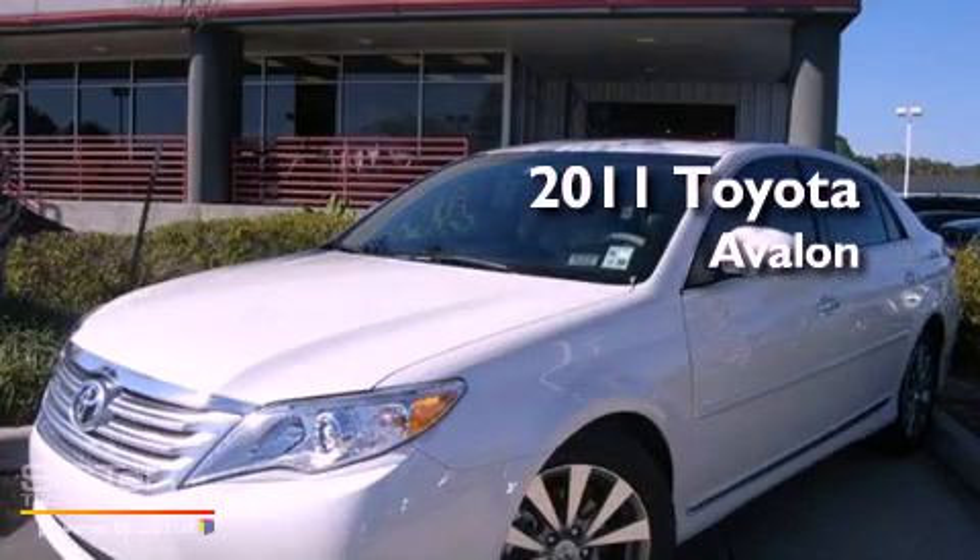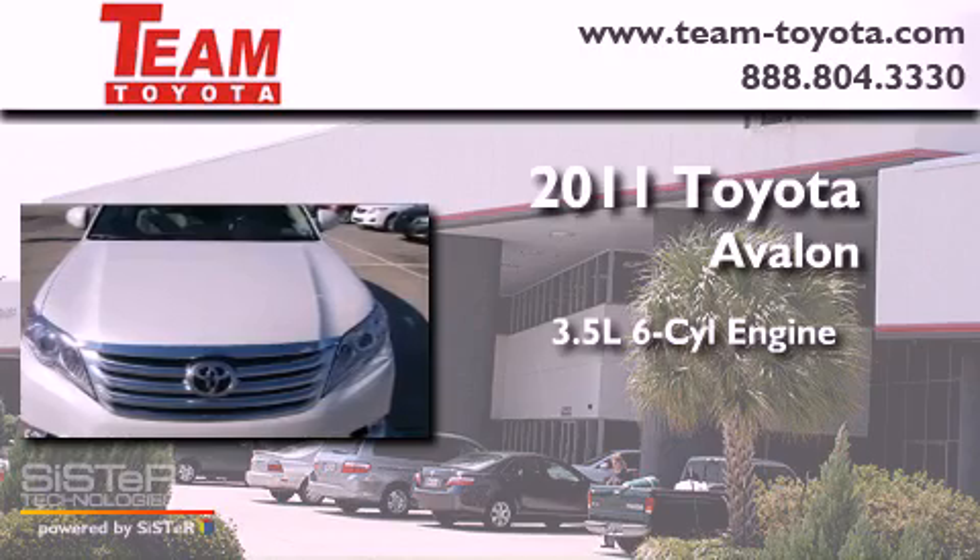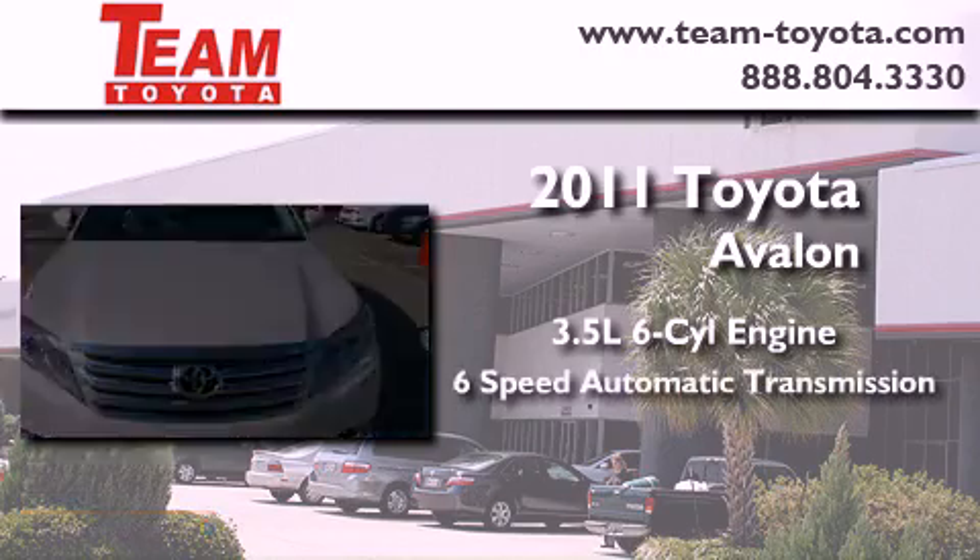This is a brand new 2011 Toyota Avalon. It has a 3.5 liter 6-cylinder engine and a 6-speed automatic transmission.